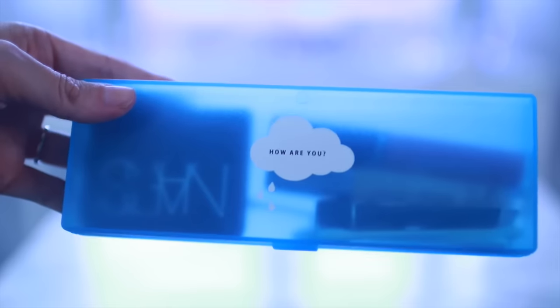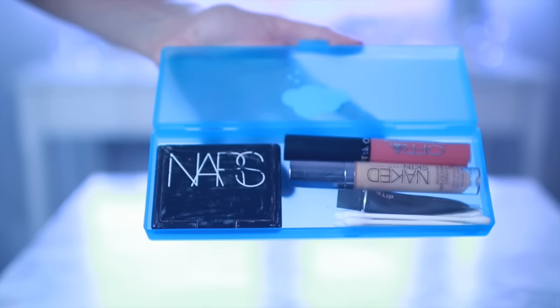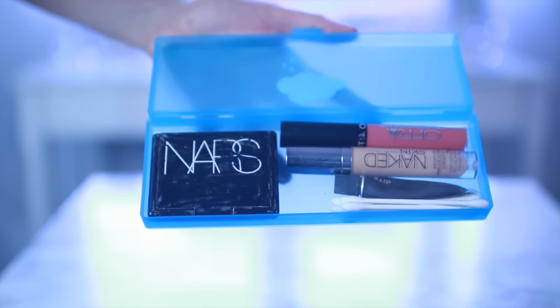This is from Daiso, but they have similar things at other dollar stores — it's a pen box, but I want to use it to put different makeup products in and keep it in my purse. I like this versus using a little bag because it's a lot easier to clean and easier to grab what you need since everything is laid out flat.